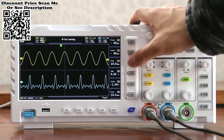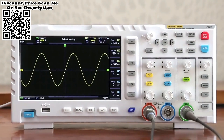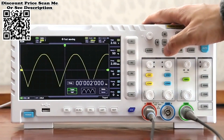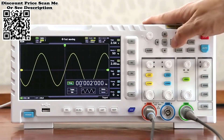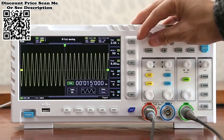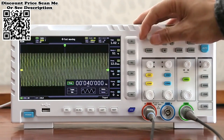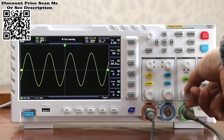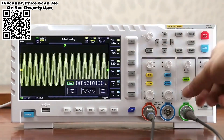The built-in DDS function signal generator features the industry's original chopping output at 2.5 Vpp. All signal frequency step is 1 Hz, supporting 14 kinds of standard function signals and a customizable chopping signal. The chopping output intercepts part or the whole of complex signals measured by the oscilloscope as the output signal of the signal generator, and can store up to 1,000 customized cut-off signals.